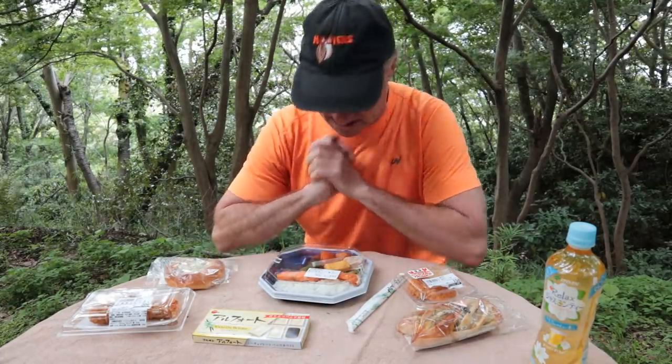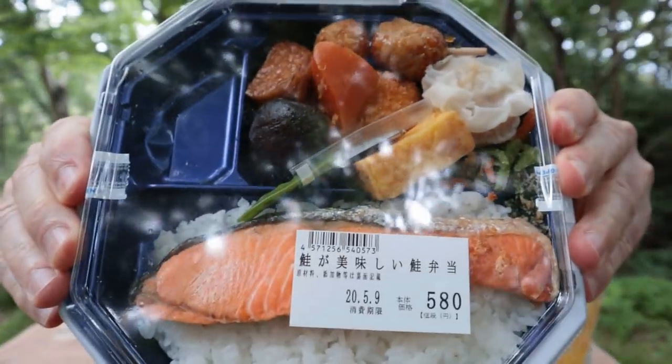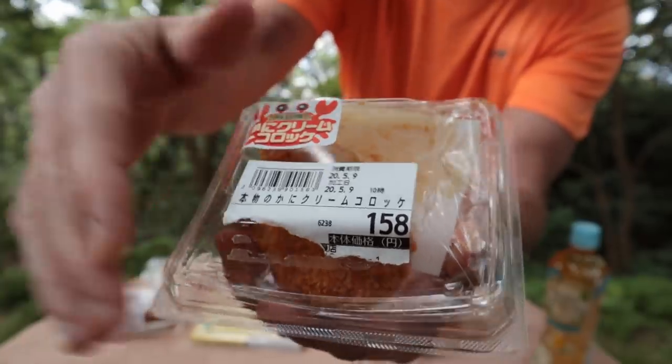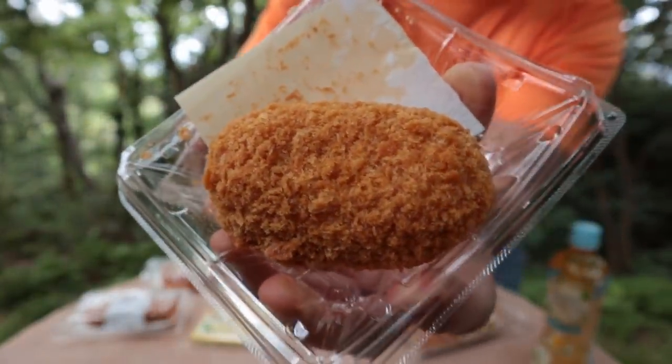All right, it is lunchtime. That was a wonderful hike. Hope you enjoyed the little hiking scene. We're going to start out with the bento. This is the healthiest thing I have for sure. This is a crab and cream croquet. I remember my chopsticks this time.